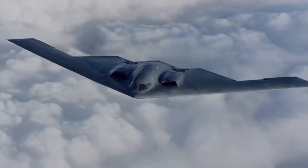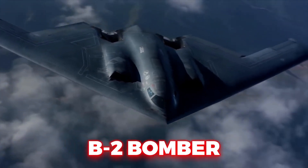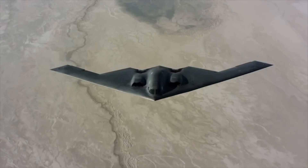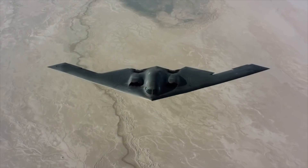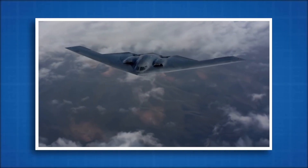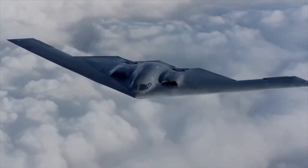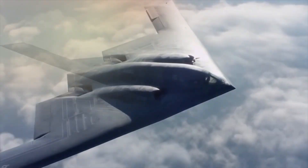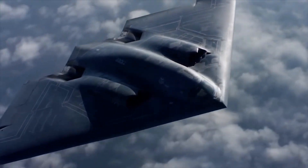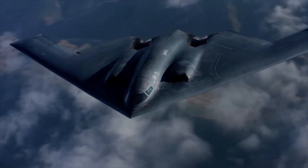You could be standing right underneath one and never know it's there. The B-2 bomber is so stealthy, most air defenses don't even know they've been hit until it's too late. In this video, we're going deep into why the B-2 Spirit remains one of the most feared aircraft in the world — from its stealth design to its radar-dodging tactics, breaking down the secrets that make it nearly impossible to intercept.